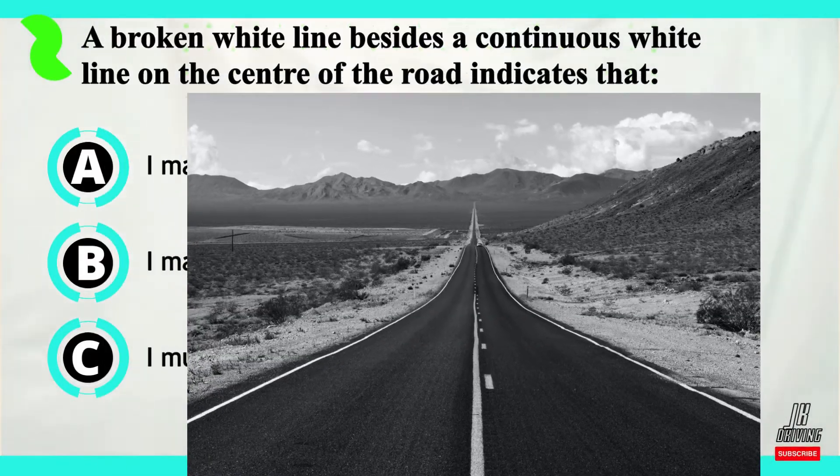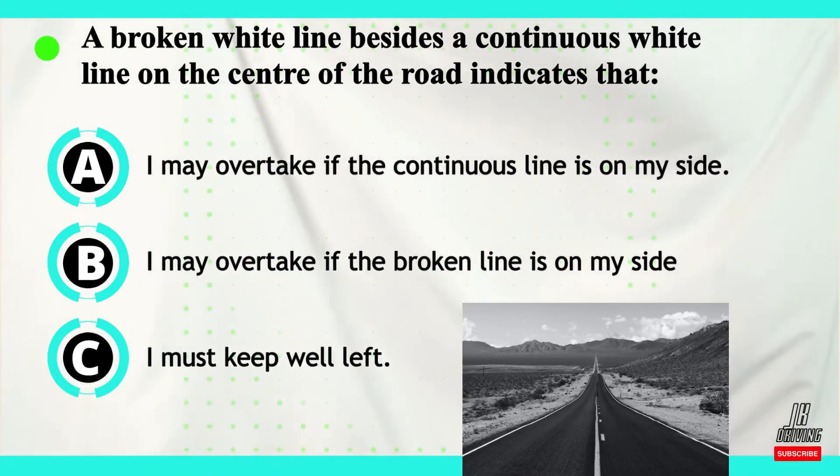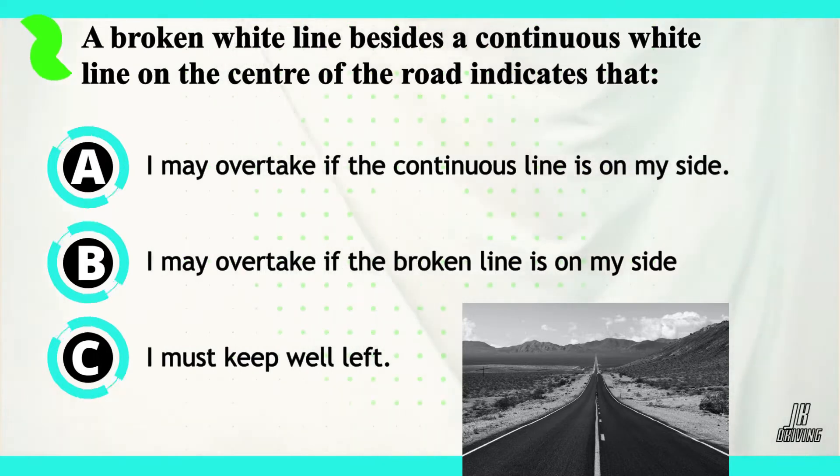Let's move on to question number four. A broken white line besides a continuous white line in the center of the road indicates that...